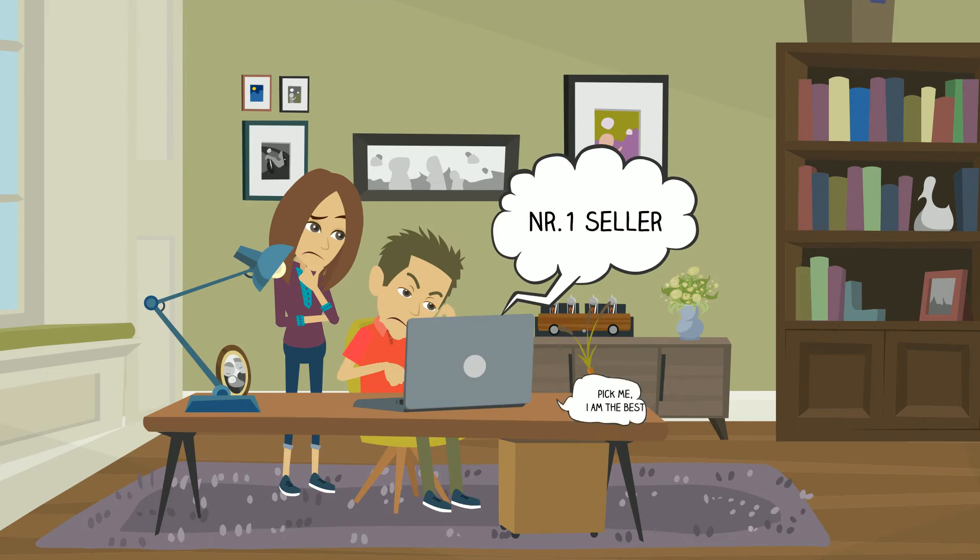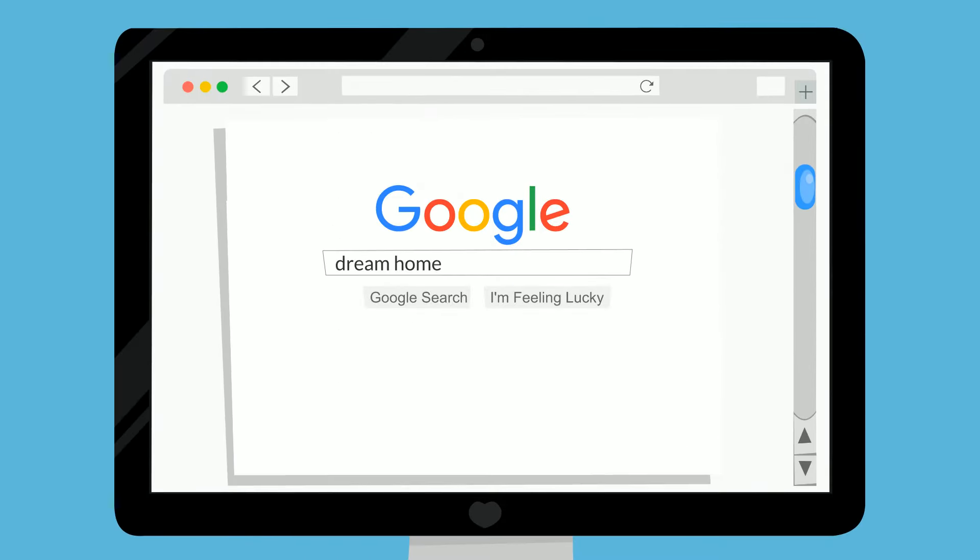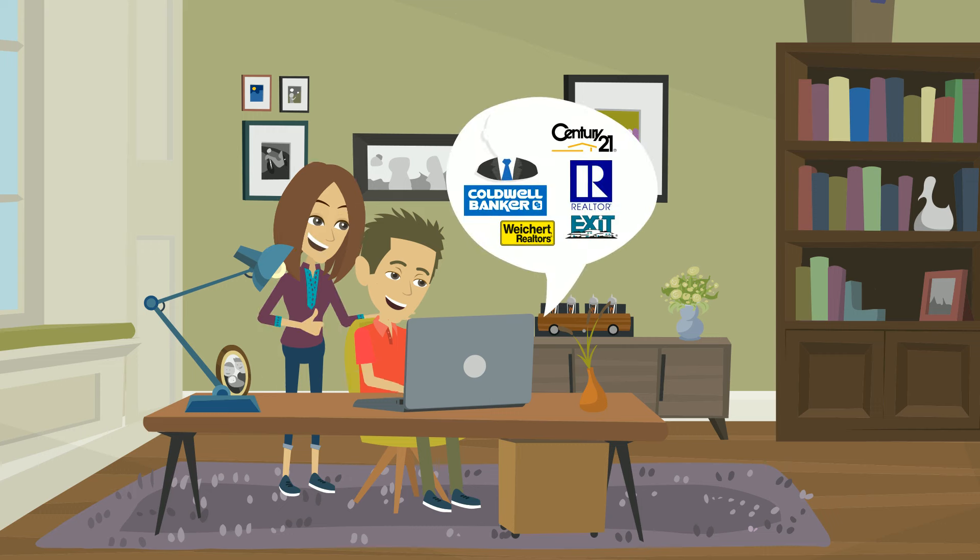Yikes, so many agents to choose from, including friends and neighbors. While looking for their dream home online, like everyone else, Anne and Dan discovered John Doe of your local real estate office.